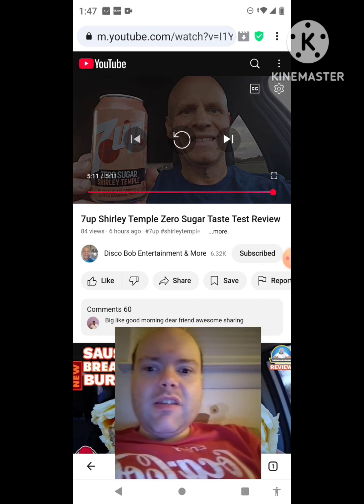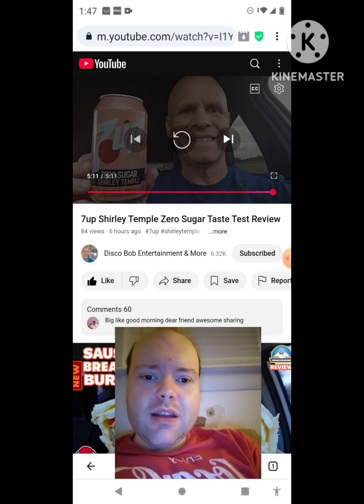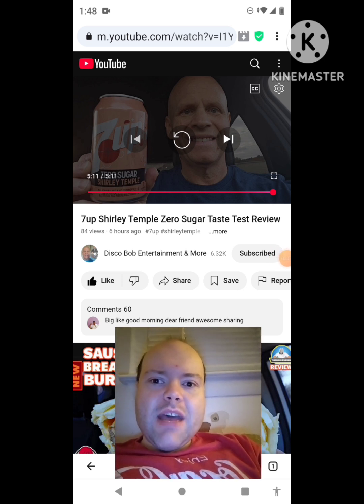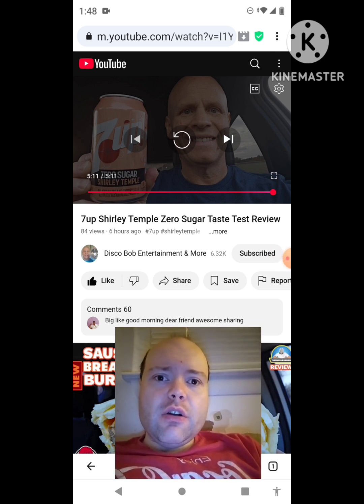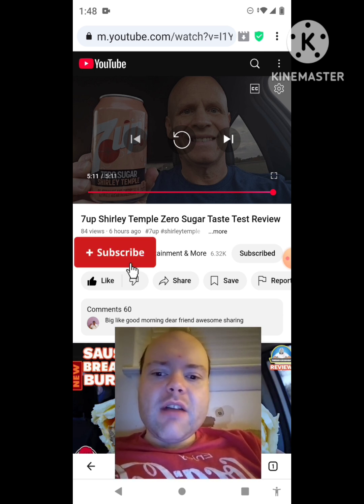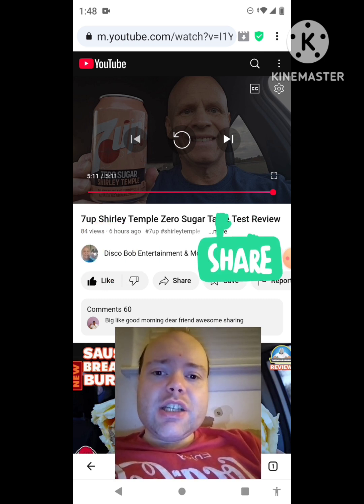That was an awesome video — I give it a thumbs up. Let me take care of these notifications. Okay, I'm back — sorry about that everybody. I hope you all enjoyed this reaction video. If you're new to my channel or to Disco Bob Entertainment and More's channel, make sure you subscribe, give both our videos a thumbs up, and hit the notification bell so you know when we both post.